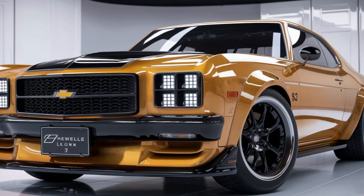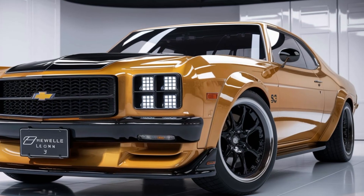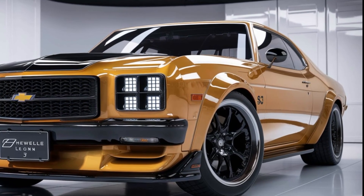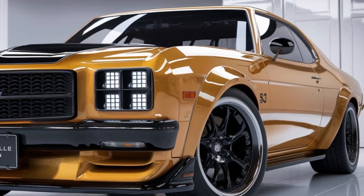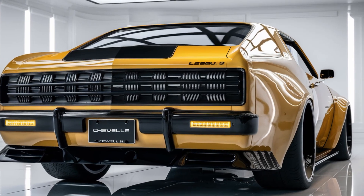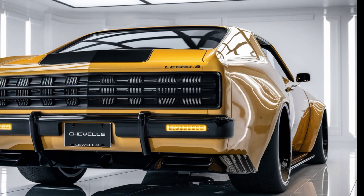Welcome back to the channel. Today we've got something that's turning heads across the car world — the rebirth of an American icon, the 2025 Chevrolet Laguna S3. This beast is back and it's ready to roar into the future with a perfect blend of retro charm and modern power. First up, let's talk about the design.